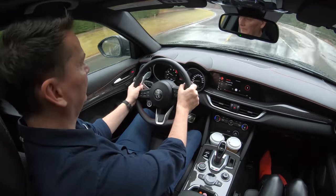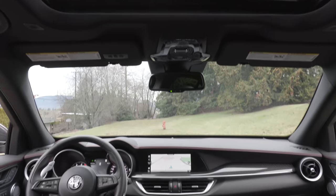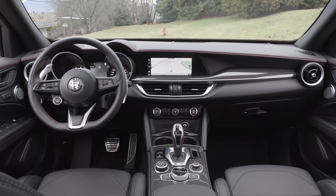Interior-wise, I definitely think it holds up against the competition — lots of soft materials in here. I think it's really well done. Of course, we've got this top trim with the carbon fiber. Looks sharp. I think it's a bit of a parts-bin car from other Stellantis Fiat products, but I like it. Me too — I like the Alfa Romeo.